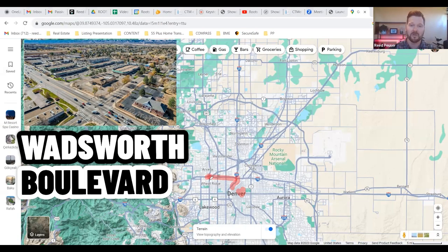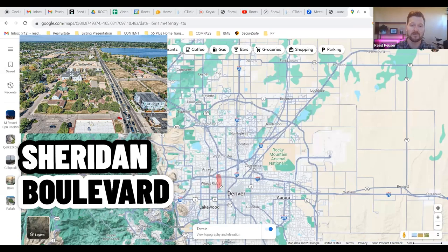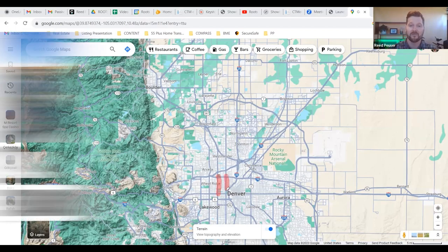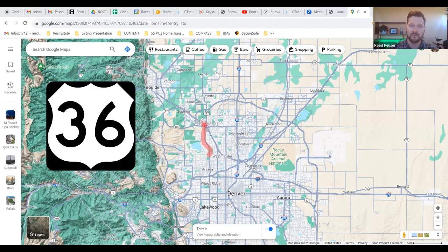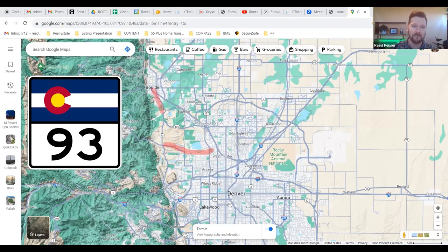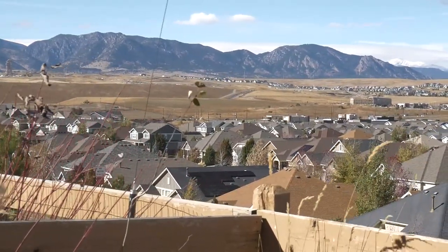Wadsworth Boulevard runs north-south — you can easily take that south all the way to 6th Avenue and into Denver. You can also take Sheridan Boulevard south into Denver, as well as Federal Boulevard. So really great access, a lot of ways to get places. If you're going up to Boulder from Arvada, it's very easy to take Wadsworth all the way up to Highway 36 in Broomfield and hop on 36 to Boulder. Another way is to take Highway 72 west to Highway 93, which runs between Boulder, Arvada, and Golden, right along the front range — a really beautiful way to commute.